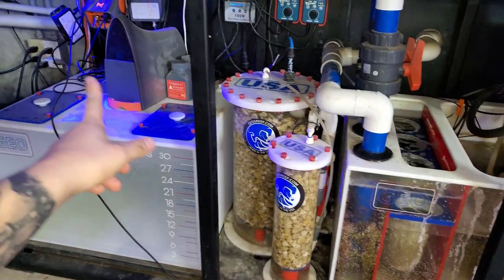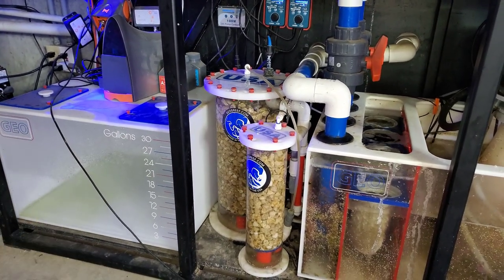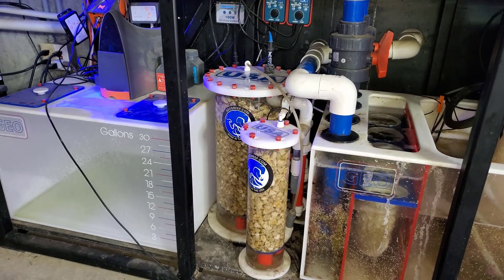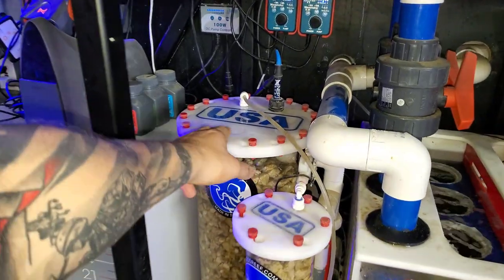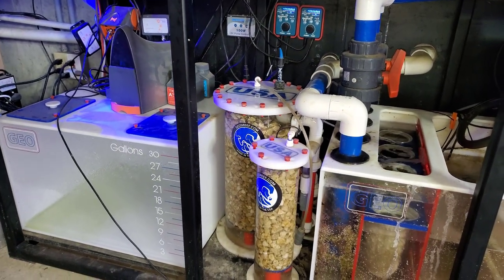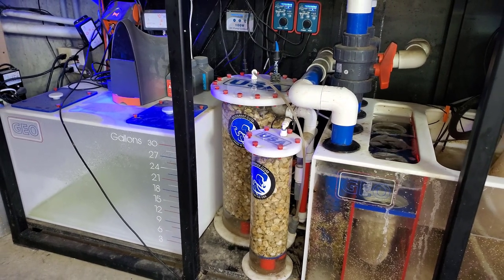With this setup here, I have the Trident which is actually testing right now. So I have daily monitoring of the alkalinity, calcium, and magnesium. Don't worry, this is just water from me draining it just a few seconds ago. But either way, I have been monitoring the alkalinity over the last few days and I noticed that it was going down.